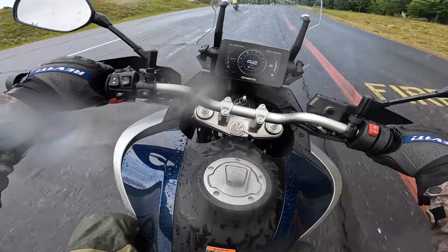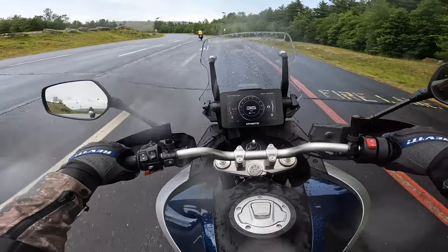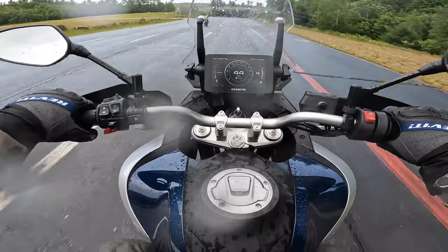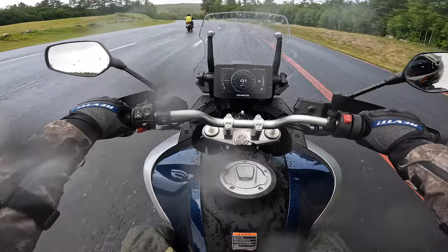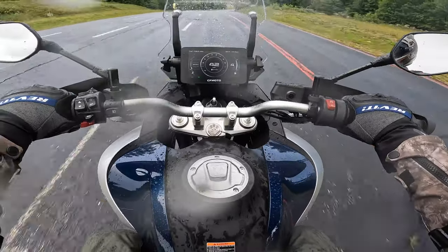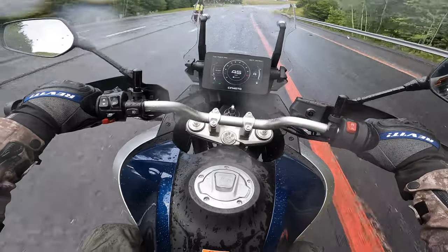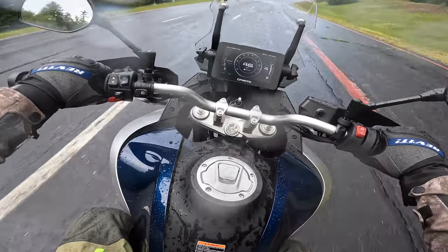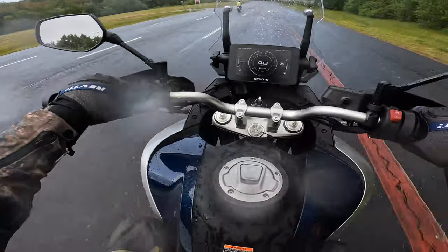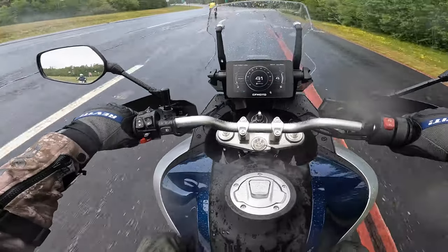The sales guy was telling me that KTM and Husqvarna Varner all have a partnership with this, so this is the 790 edition — it's the same as the others except rebranded for CFMoto. CFMoto is a Chinese-based company, and their US headquarters is in Minnesota.